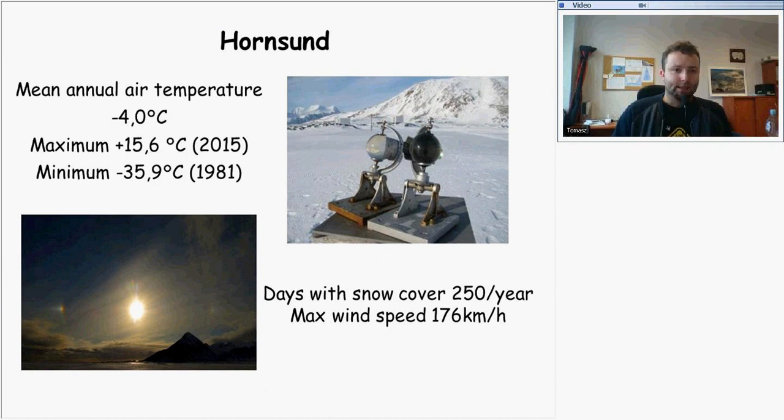The highest recorded temperature in Hornsund was plus 15.6 degrees Celsius, recorded in July 2015. The lowest temperature was recorded in 1981 and reached minus 35.9 degrees. The annual mean air temperature is around minus 4 degrees Celsius, and there are around 250 days with snow cover.